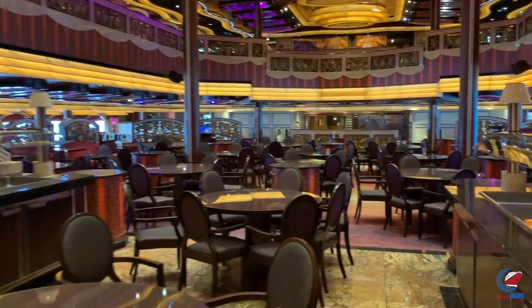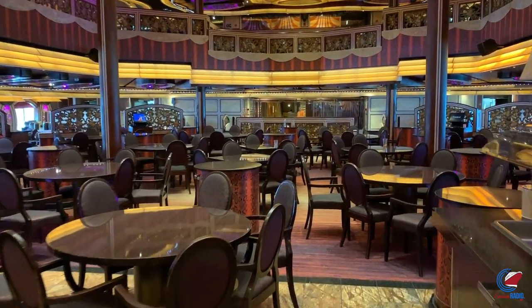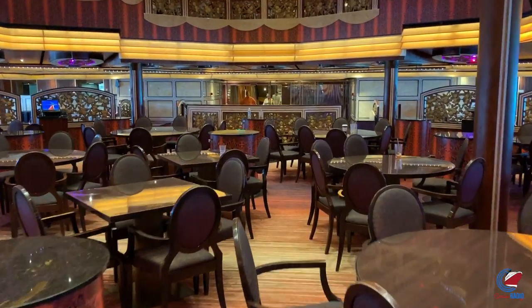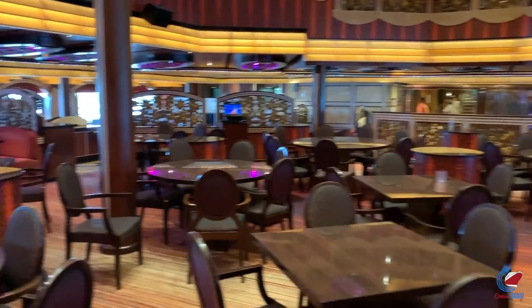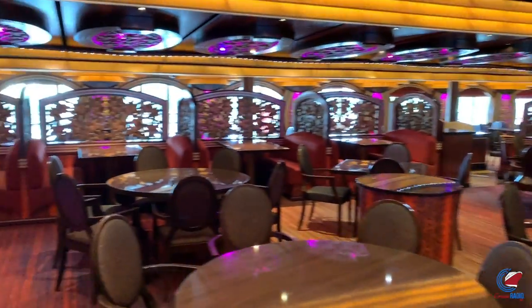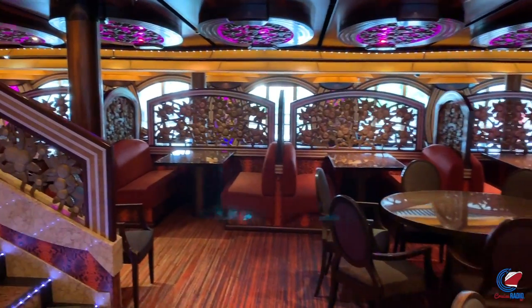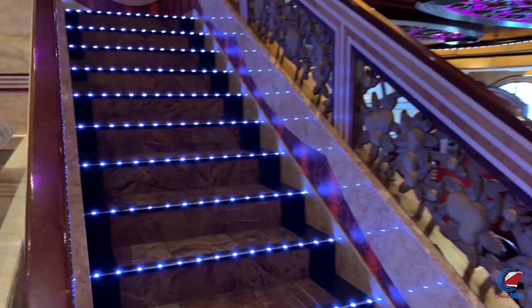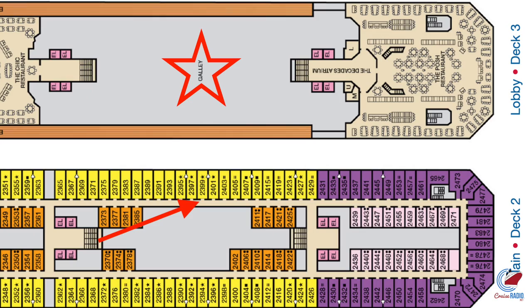Traditional dining is at 6:15 and 8:30 — I think it's around 6 and 8:15. Your time dining is just show up when you want to eat, and you can either wait or get seated right away depending on how crowded it is. Deck three does have an obstruction if you want to transit from the Chic Restaurant midship back to the Posh Restaurant aft, because the galley is right between those two restaurants.